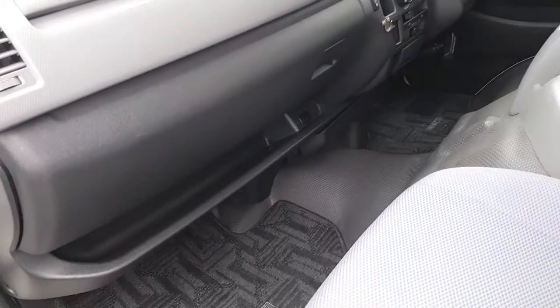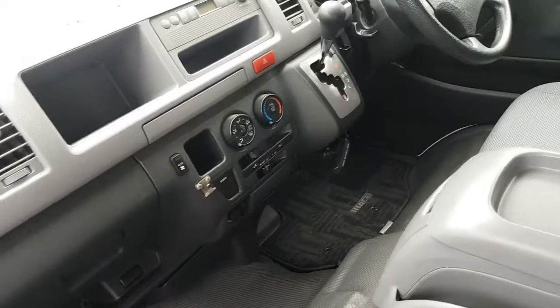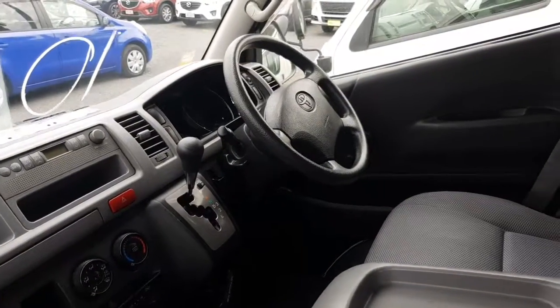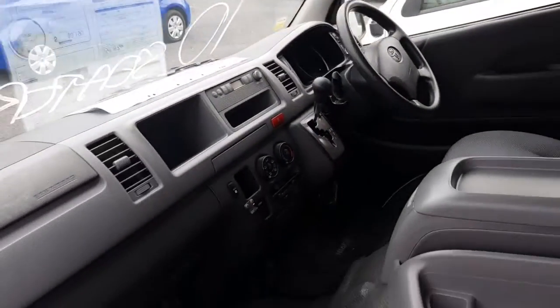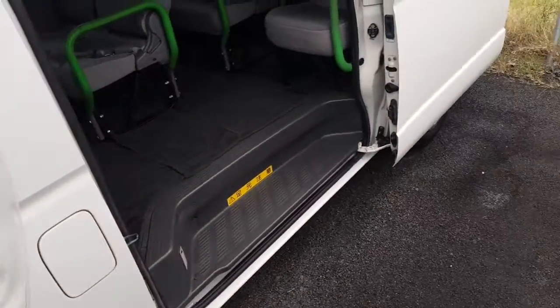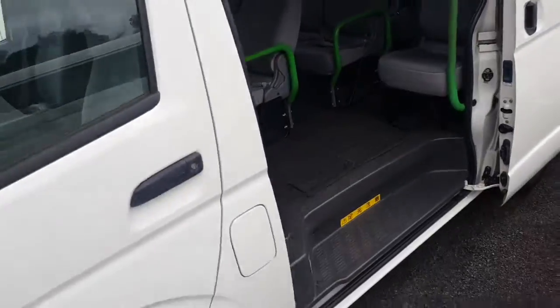Slightly less complaints from the lads. It's just got a basic stereo, so if you want better music you can obviously get a new one installed. That's pretty much it for the first one — I'll do a quick walk around the exterior and show you the condition.